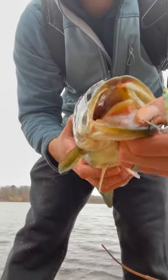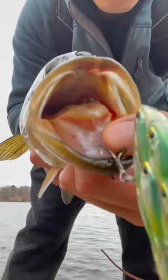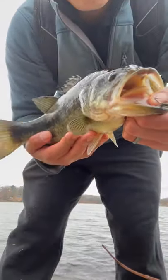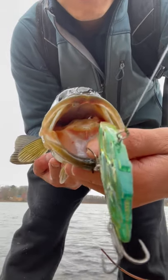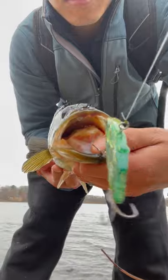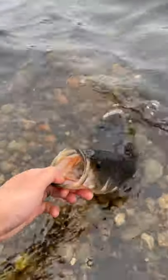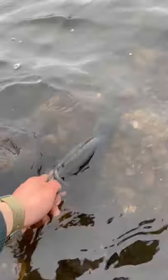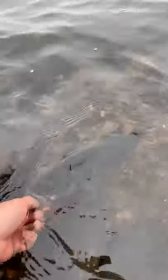Next up, we got his chubby older brother. Largemouth bass have insanely large mouths, hence the name, which they use to eat anything that moves in the water, even snakes, birds, and rats. Look at the mouth on this guy. This guy isn't even particularly big, probably only two pounds or so. Imagine the size of the mouth on a five, six, or seven pound bass, which people catch quite often in the south. But we thank chubby for his time and let him go on his way.